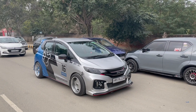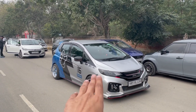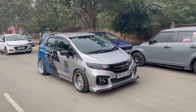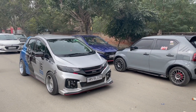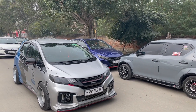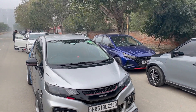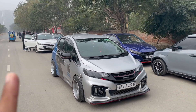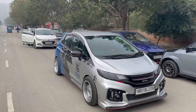Hey guys, this is Jisai from Otocops. I'm back again with another video, and today's video is going to be on a modified Jazz. This is one of the most insane Honda Jazz that I have personally seen, and this car has very next-level modifications. Make sure you like this video and watch till the end, because this is going to be very long. Without any further ado, let's get right into it.